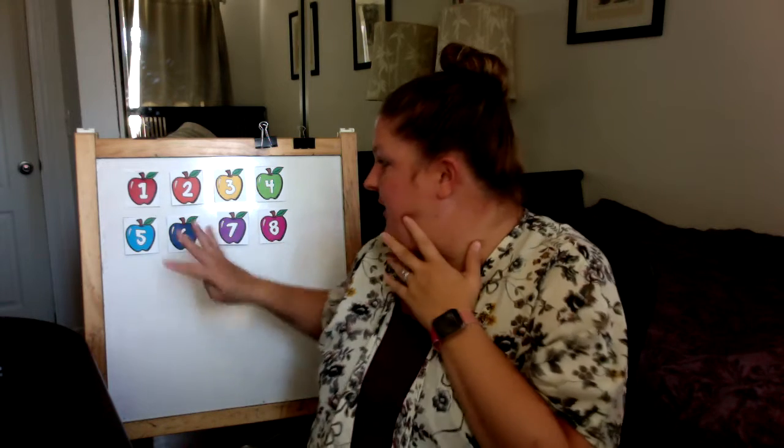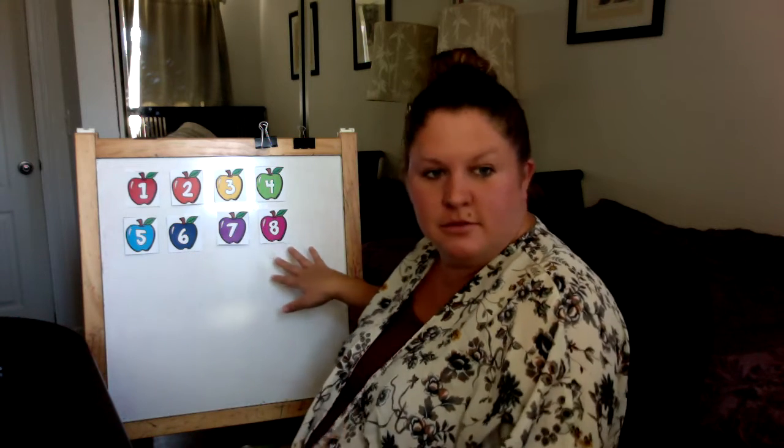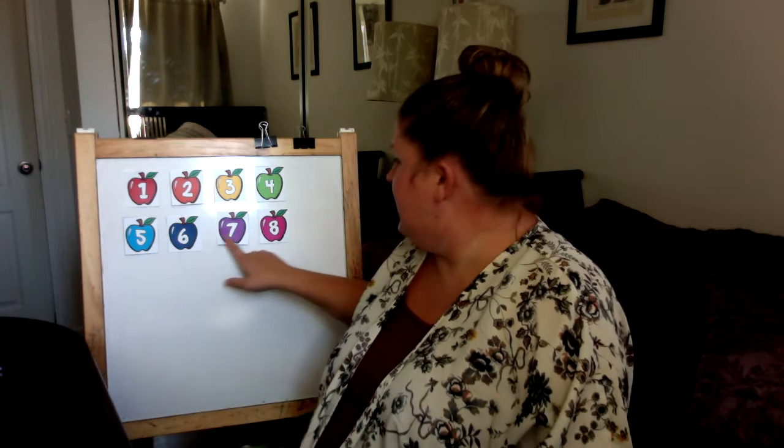I know where he is but you guys don't, so you have to guess. Everybody think — close your eyes and think of a number. Is it going to be one, two, three, four, five, six, seven, or eight? Think of your number and then think of that number's color: one is red, two is orange, three is yellow, four is green, five is light blue, six is dark blue, seven is purple, and eight is pink.